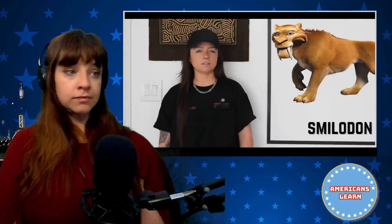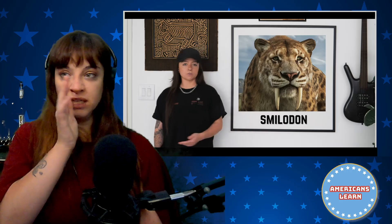Smilodon is a pop culture icon — most notably Diego from Ice Age, starting two decades ago, but still living on in people's hearts. They're arguably the most iconic non-dinosaur extinct animals. Their saber teeth are iconic — the most extreme of the saber cat lineage. But did you know that saber teeth are not theirs and theirs only? They have evolved many other times.